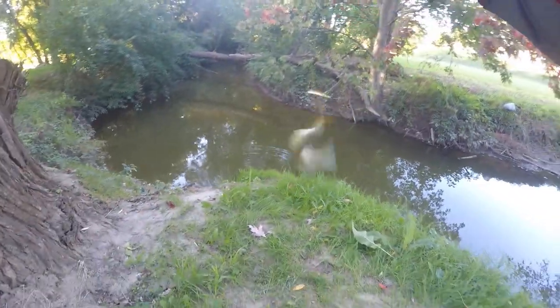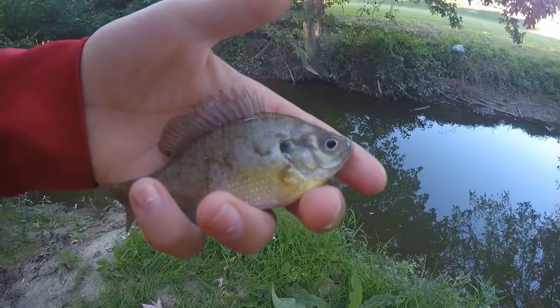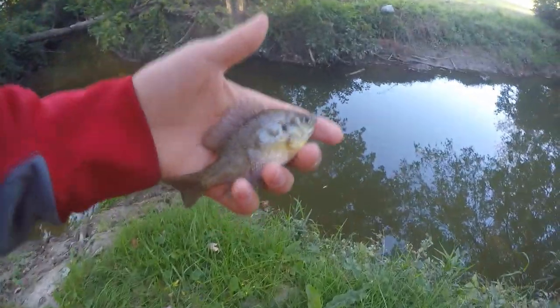Fish on guys. Little bluegill on the spinner — third species of the day. That's awesome. So far we've caught a largemouth bass, creek chub, and now bluegill. See you later, buddy.